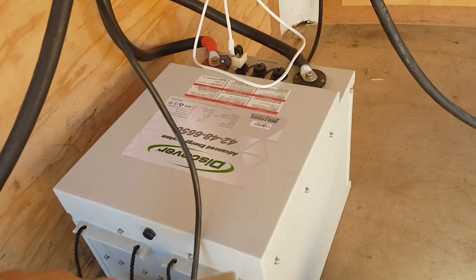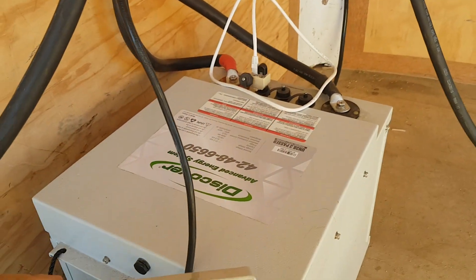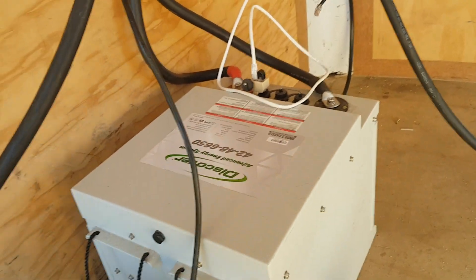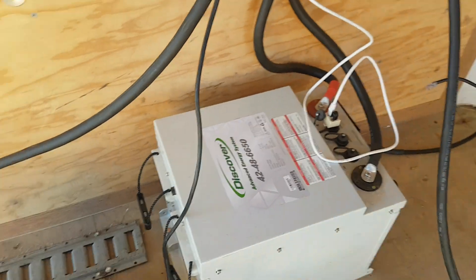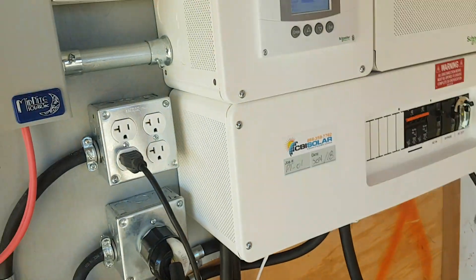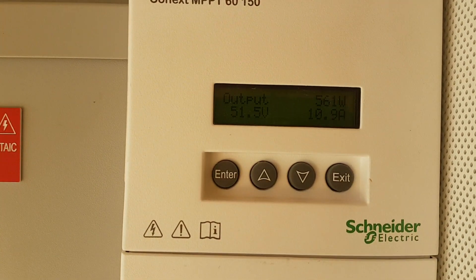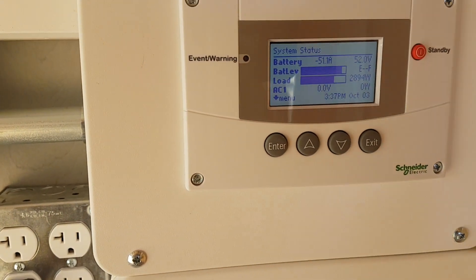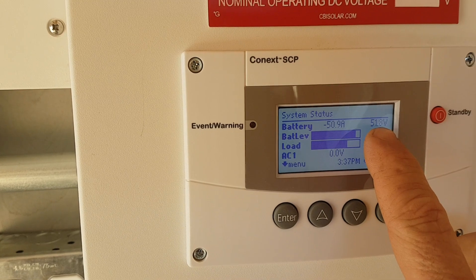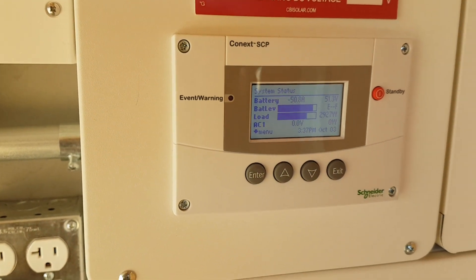I have a load here — it's a lithium 6.6 kilowatt battery — and I'm going to turn on a heater to lower the battery voltage. I'm putting quite a load on it right now. I'm making about 560 watts from the sun. As soon as it drops down to 51 volts, the generator will start.